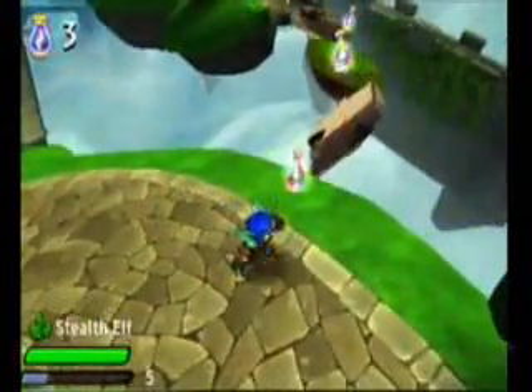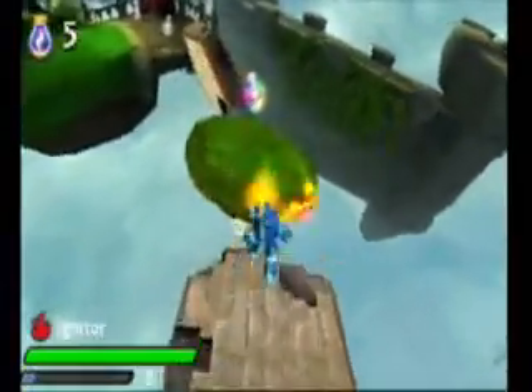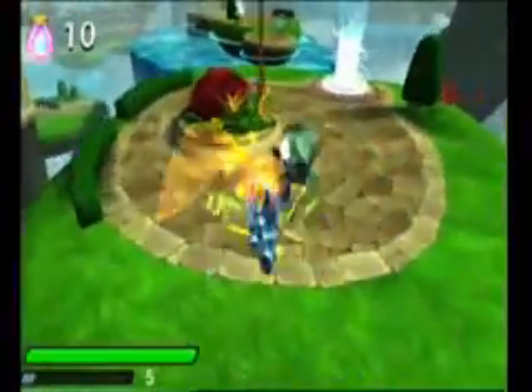So we've just loaded up Stealth Elf, brought her over, and leveled her up from the Wii. One of the fun parts about the Nintendo 3DS version of Skylanders is that you get to form a tag team with your favorite Skylanders, and take them with you on the go.